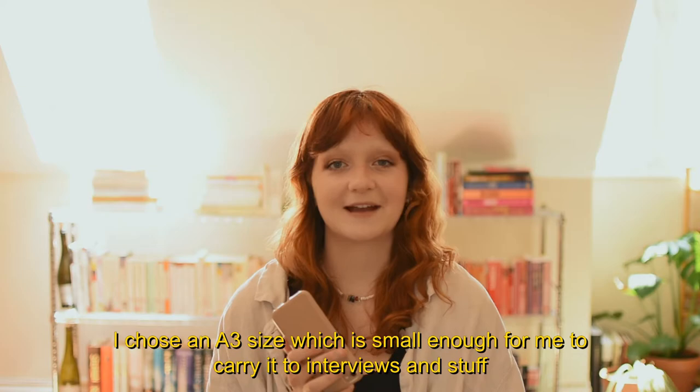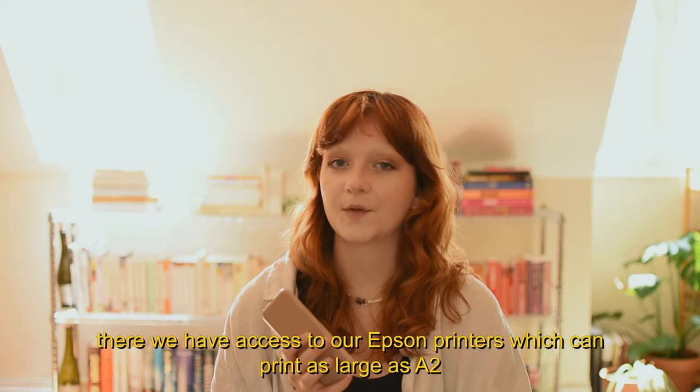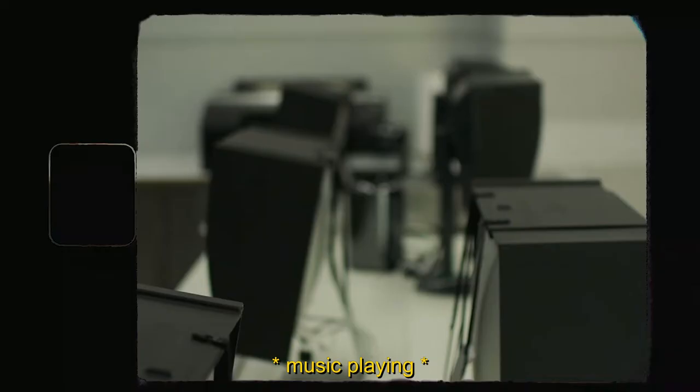I chose an A3 size, which is small enough for me to carry to interviews, but also big enough so that people can see the details of all of my images. Printing the images takes place in our digital darkroom, where we have access to our Epson printers, which can print as large as A2, with access to glossy luster paper as well as matte photo rag paper.